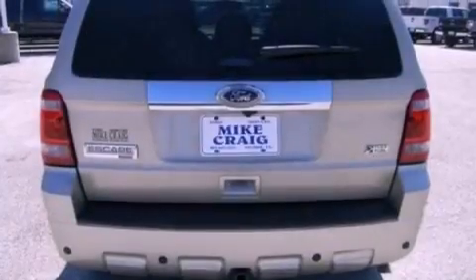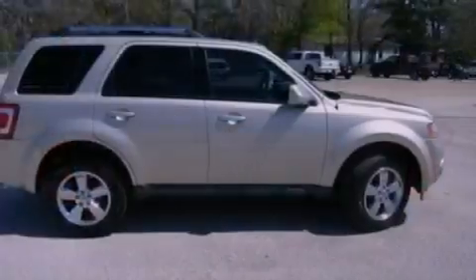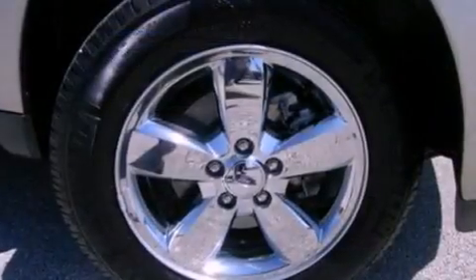Features include a rear-view camera, 100% commercial-free Sirius satellite radio, aluminum wheels, traction control and stability control systems.